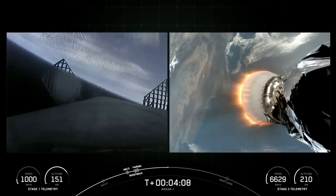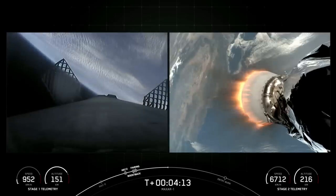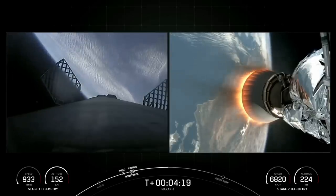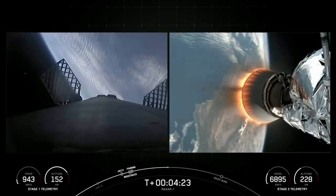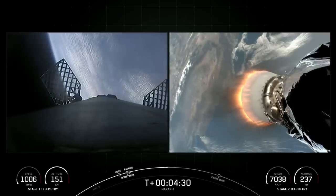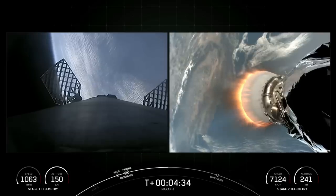During the entry burn, Falcon 9 is decelerating by firing its Merlin engines, but we're still moving really fast. This causes the vehicle to fly through Merlin's exhaust gases, also known as the rocket's plume, which deposits a layer of soot on the vehicle's surface. That soot comes from the carbon-based fuel that Falcon 9 uses, and with each flight, the soot builds up a little more on the outside of the rocket. Oftentimes, prior to launch, you can see the soot from prior flights on the first stage.